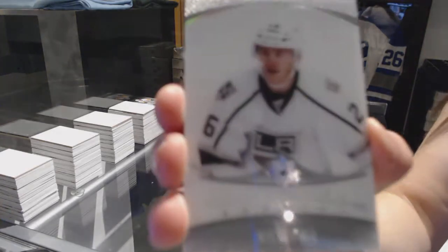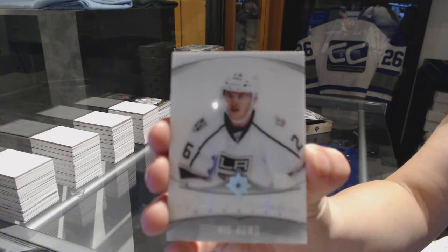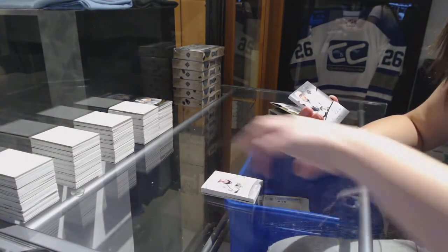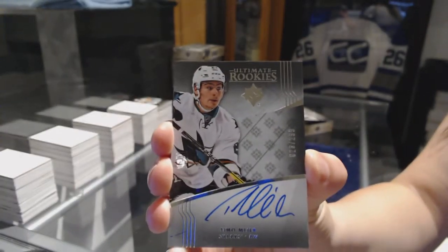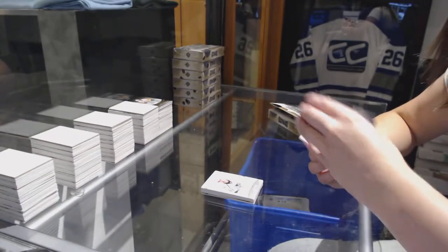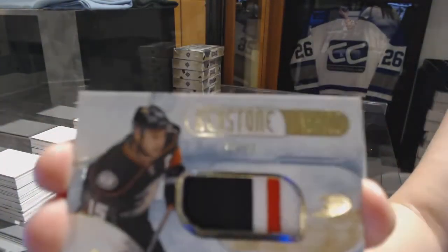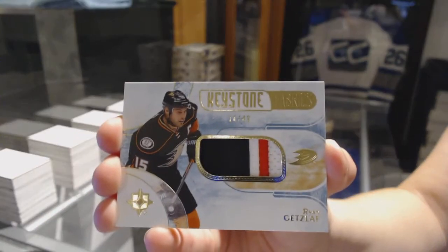We've got an ultimate introduction for the LA Kings, Nick Doubt. Rookie Auto number 299 for the San Jose Sharks, Timo Meier — this guy's popping up a lot. We've got a Keystone Fabrics patch number 49 for the Anaheim Ducks, Ryan Getslach.